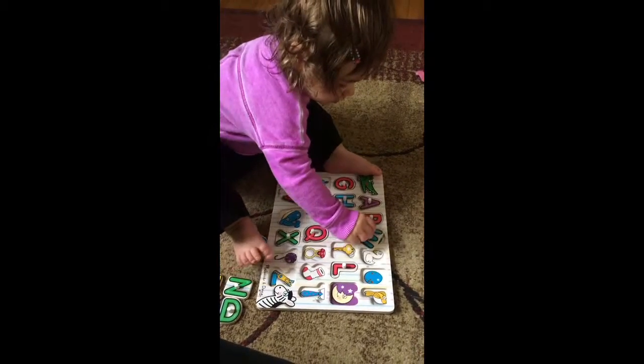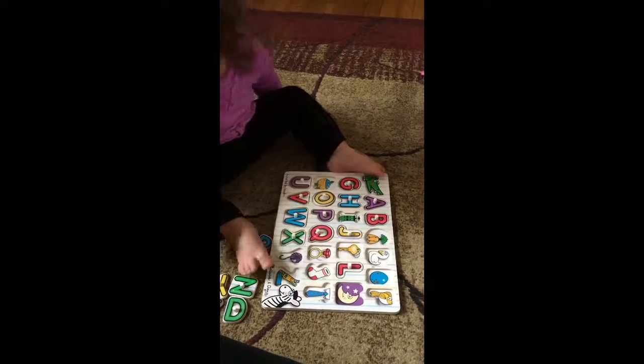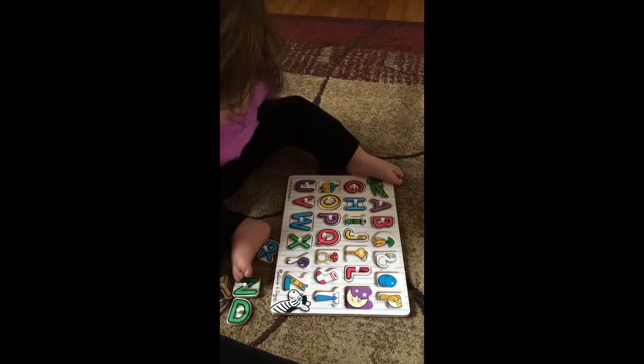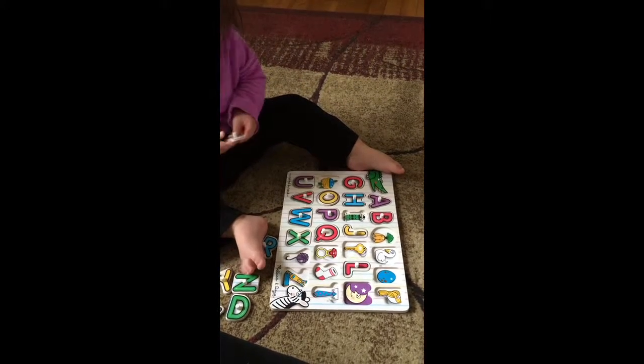W for whale. Good job. Good job. Yeah. What do you got there? Oh, an S for sock.